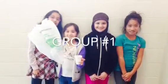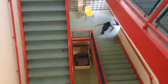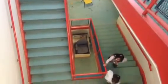Woohoo! Wait, watch out! Are you filming? Yes! Stop it! No!